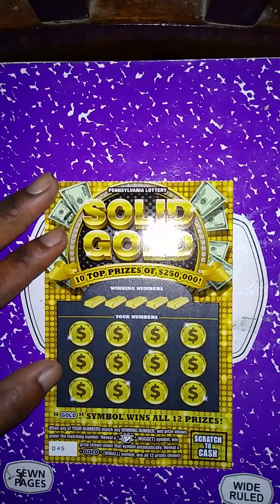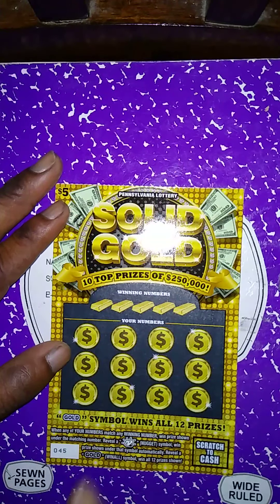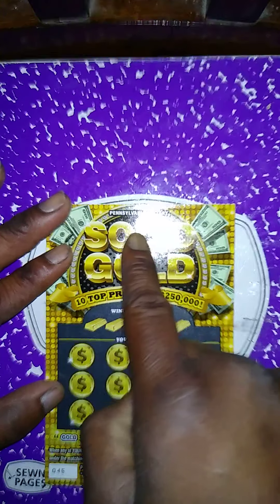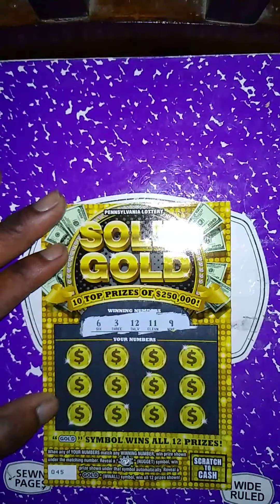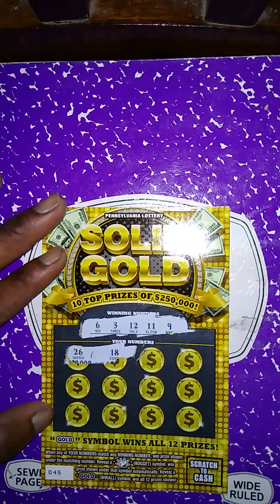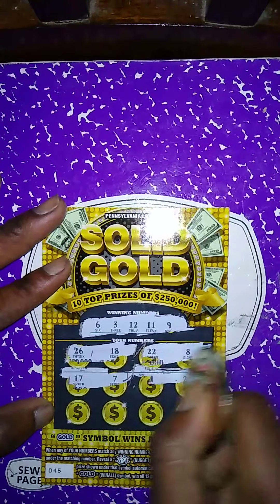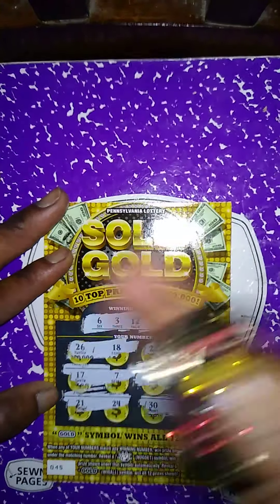Next $5 ticket is another Solid Gold, purchased at a different store. Match my number to the winning number — get a nugget symbol, automatically get a gold symbol to win all 12 prizes. Solid Gold winning numbers: 6, 3, 12, 11, 9. My numbers: 26, 18 — no match; no 22, no 8, no 17, no 7, no 4, no 28, no 21, no 24. Last two spots: 30 and 5 — this ticket is a dud.